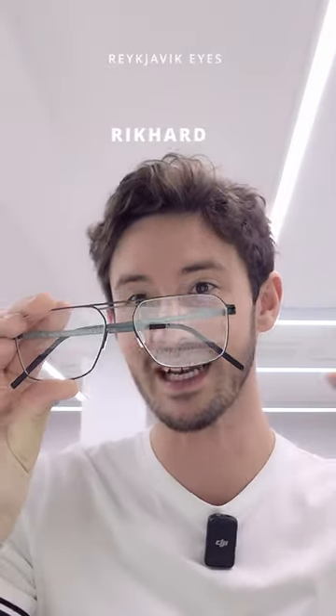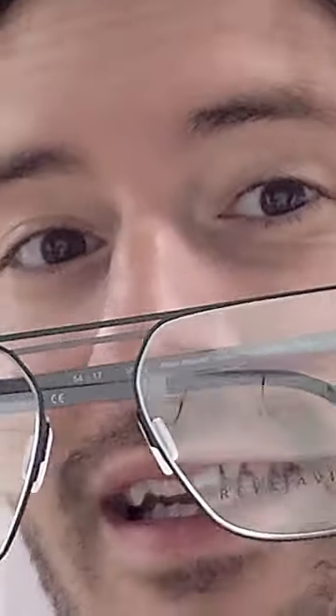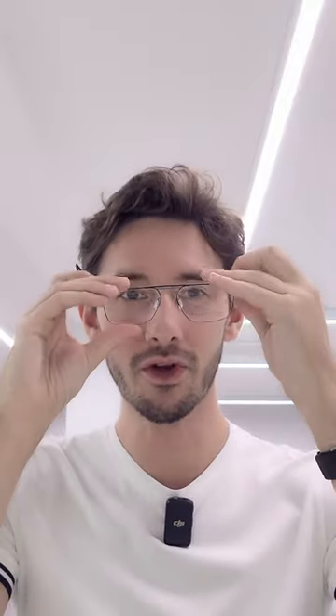Next up, you have the Ricard. This is much more rectangular and has, again, the double brow bar, but this time much closer together and with the lower bar being a contrasting colour of grey. The main colour of this frame is actually green — a lot of people don't notice that at first because it's a very subtle green, but it just makes it a little bit more different, a bit more adventurous.